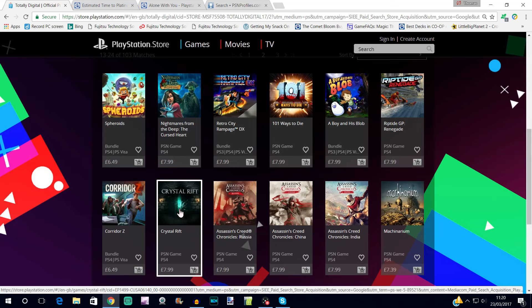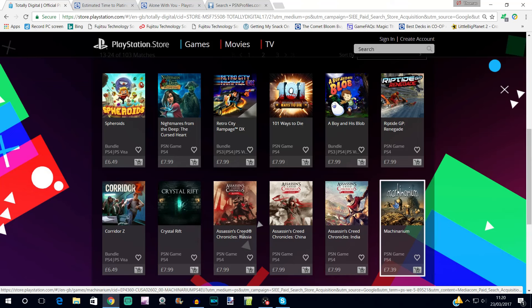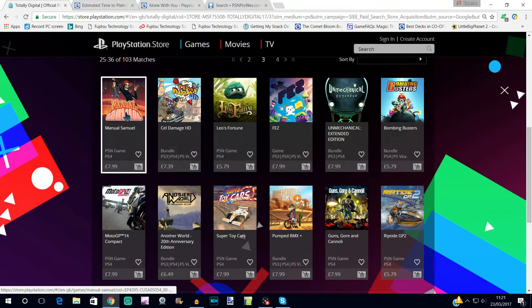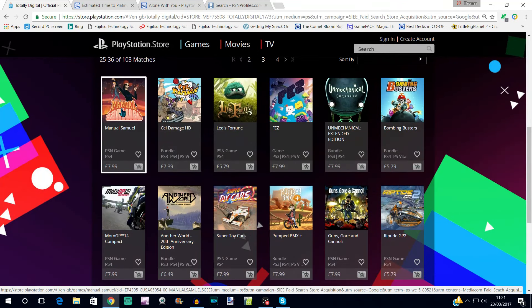Do your own research on Crystal Rift first. Machinarium doesn't have a platinum but it's a dead easy, dead quick 100% — kind of like a 2D point-and-click adventure. Manual Samuel is a bit harder than your typical easy plat but it's considered among the dead easy ones because it's so quick — only two to five hours, around a four out of ten difficulty. Trophy hunters should keep it in mind; it looks cool, very different and odd premise but interesting.